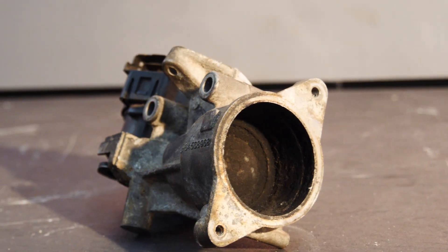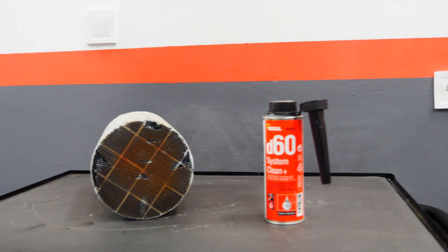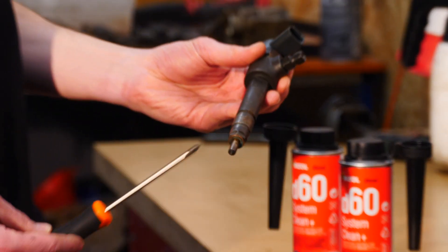If you have a car with a particulate filter, it is the filter that stops the soot, which means that theoretically the car does not smoke. Don't let your vigilance fool you.